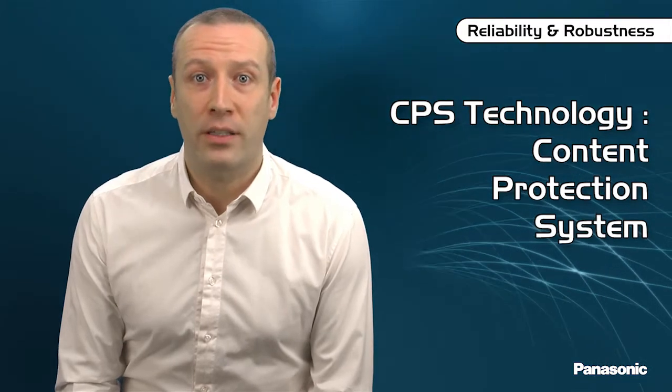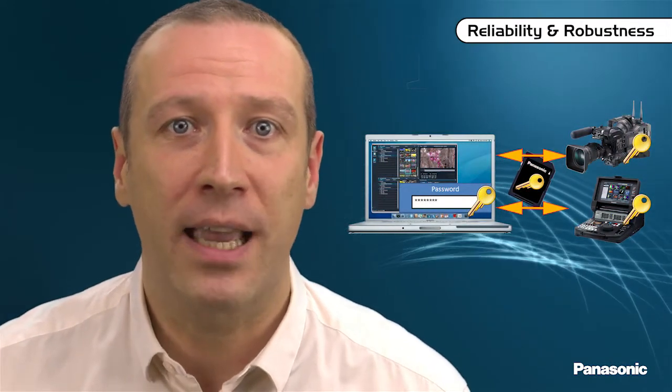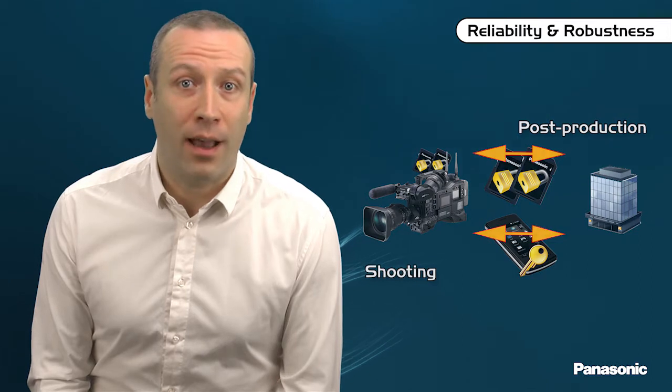It is also possible to protect data with the Content Protection System, CPS. The password protection guarantees that only those knowing the password can view your images. The Content Protection System is optional and can be activated or not each time the card is formatted. If you choose to use it, your password needs only to be stored once in all your P2 equipment and computers, Mac or PC. Once entered, you will be able to work safely without losing time.